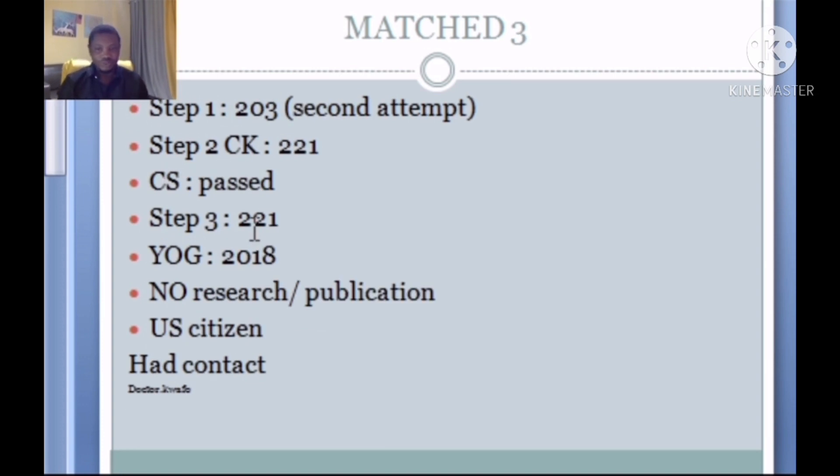Match 3: Step 1 of 203 on a second attempt, CK 221 (average score), CS passed, and he went ahead to take Step 3 scoring 221. Year of graduation is 2018 — good. He also indicated that he had contacts and is a US citizen. So in my opinion, being a citizen, having contacts, and taking Step 3 might have really contributed to his successful match, helping to compensate for the attempt on Step 1.